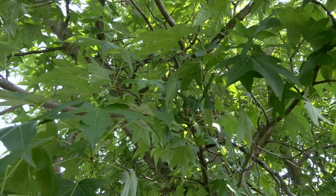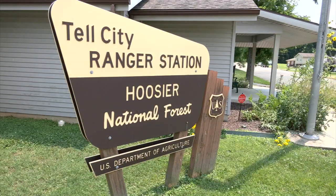Travis Swaim, a silviculturalist — or just a tree nerd, he says — with the Hoosier National Forest knows the story well.